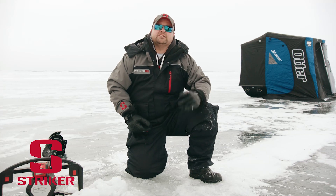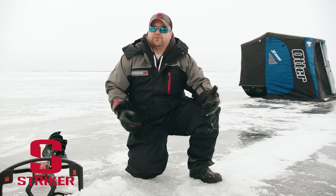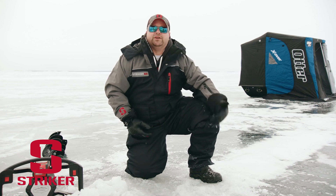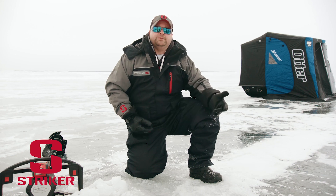Cole Nelson talking about Striker Ice, and specifically Striker Ice boots. You'll see me wearing these from the early part of early ice all the way to the end of late ice. One of the main reasons is because they're so waterproof, they're very comfortable, I get them in a little bit larger size, and they're extremely warm.